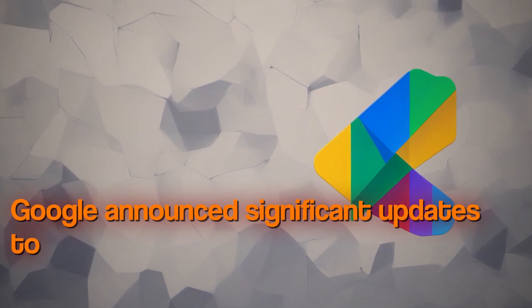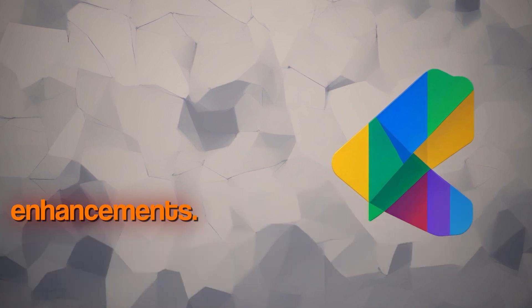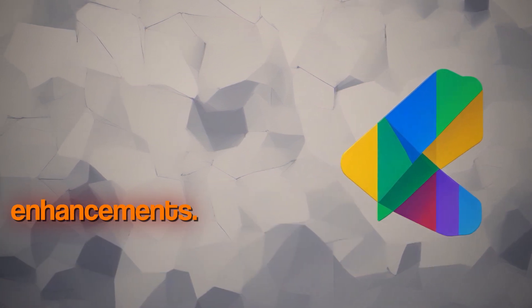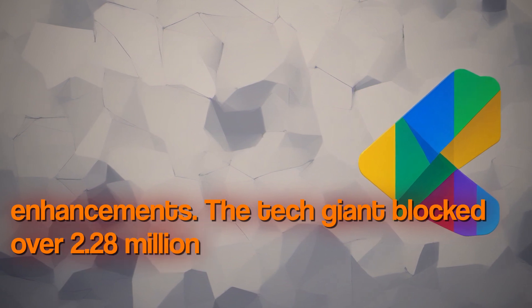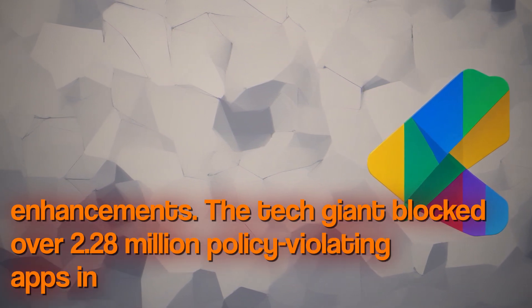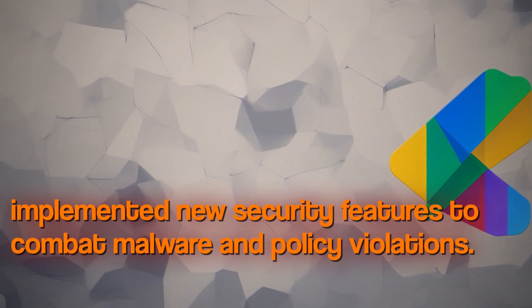Google announced significant updates to its Play Store policies, focusing on security and privacy enhancements. The tech giant blocked over 2.28 million policy-violating apps in 2023 and implemented new security features to combat malware and policy violations.